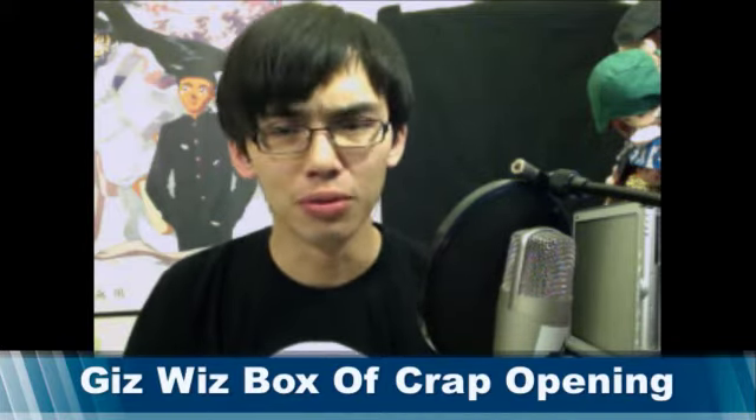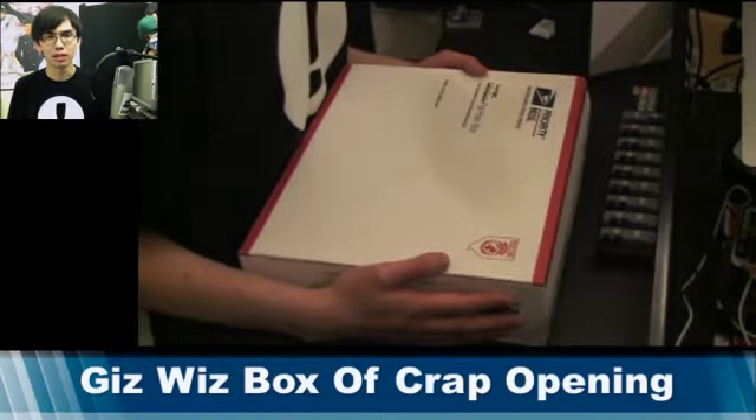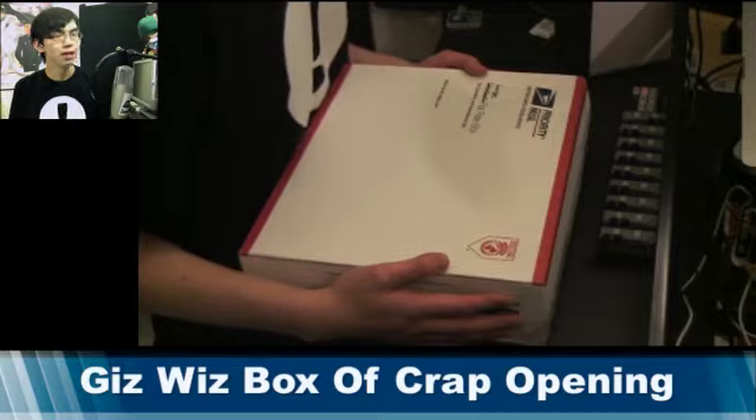So, without further ado, let's open this up. I haven't opened this up or anything, so I have no idea what's in here. And we'll all find out together.